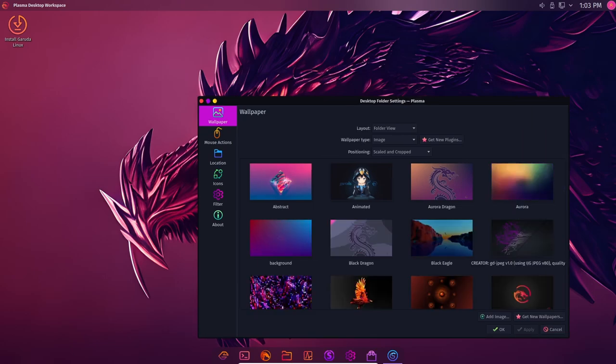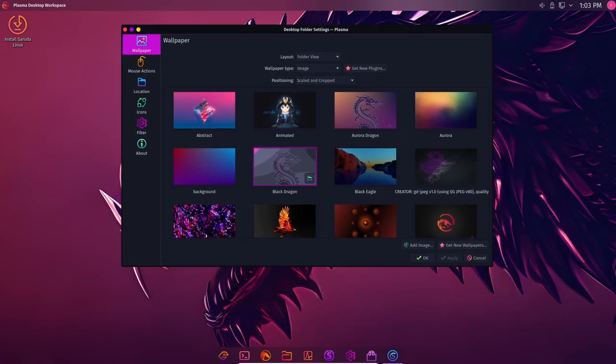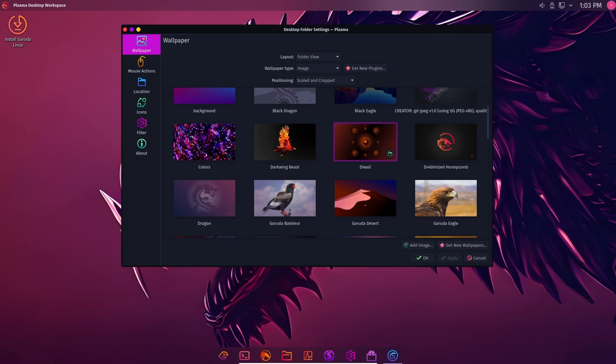Overall, Garuda Linux Raptor is an excellent choice for users who want a fast, stable, and customizable Linux distribution.